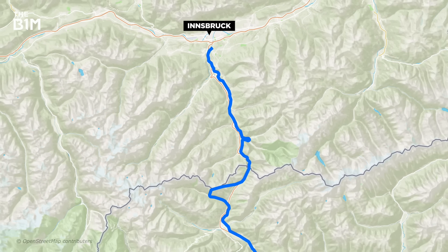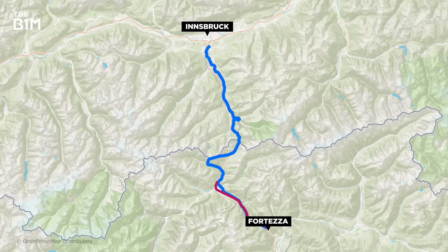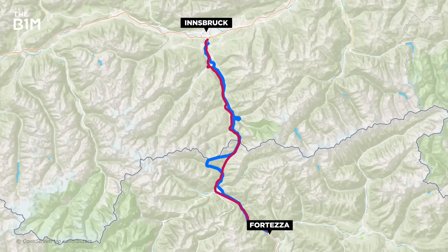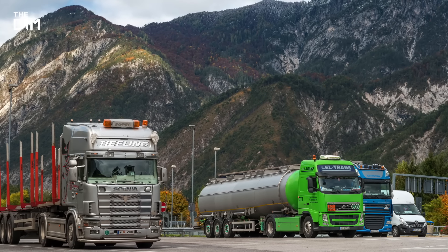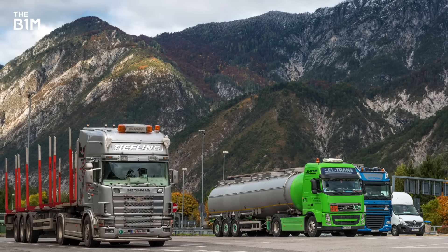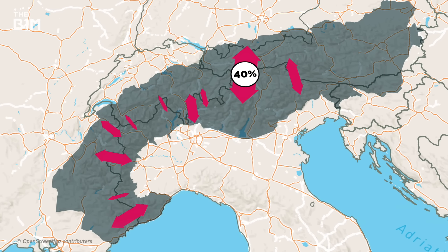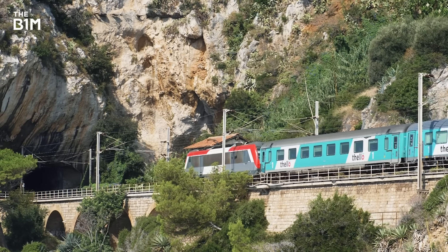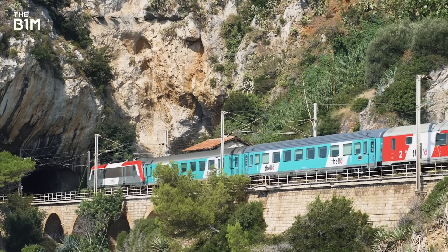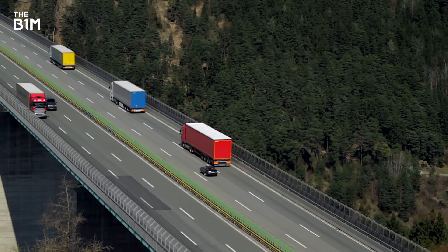In 1867, the Brenner Railway was built to improve capacity and by the 1970s it was joined by the E45 motorway, creating a major freight thoroughfare for traffic heading from the North Sea down to the Mediterranean and vice versa. Today, the Brenner Pass carries 40% of all freight over the Alps, but due to the steep inclines and the impact that has on reducing the speed of trains, over two-thirds of freight actually travels by road.